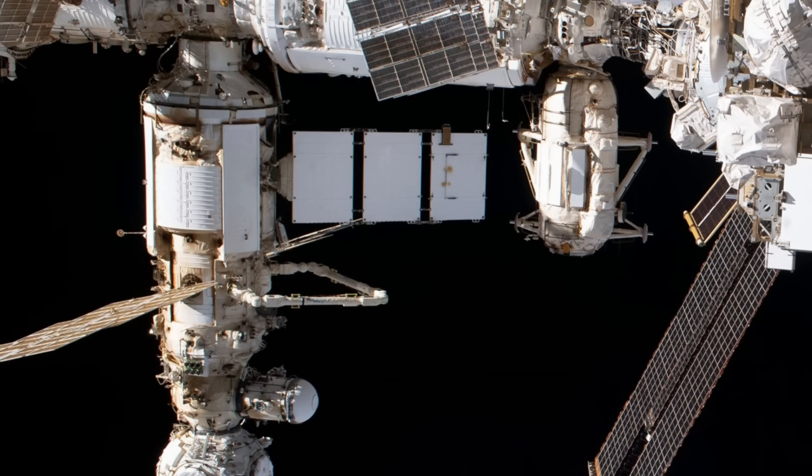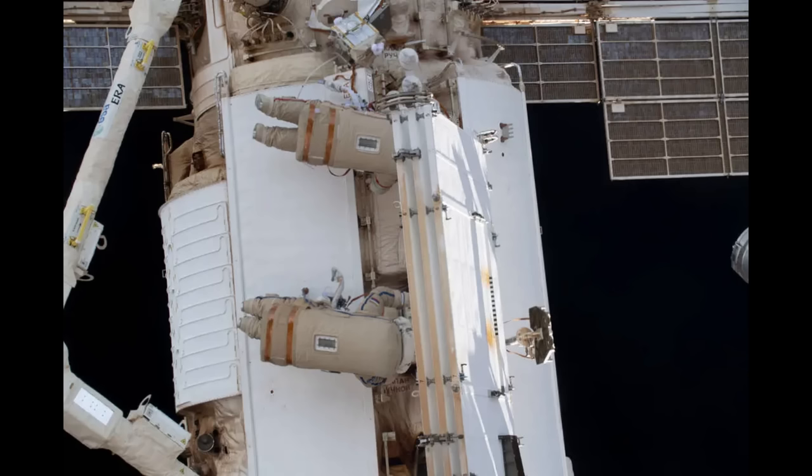Hello, it's Scott Manley here. In the last 24 hours, they have discovered another coolant leak in the Russian segment of the International Space Station. This is in one of the radiators on the recently installed Naoka multipurpose lab module, and more specifically, it was on the external radiator which was added during a spacewalk earlier this year.